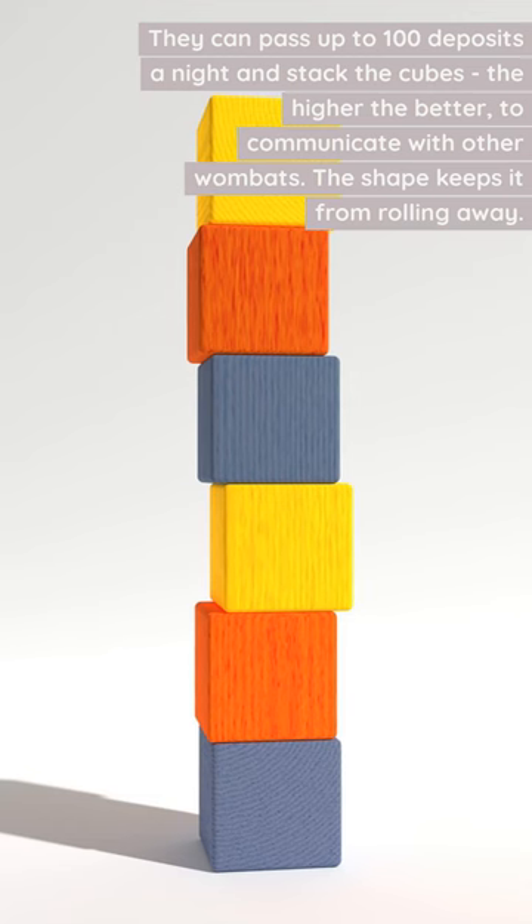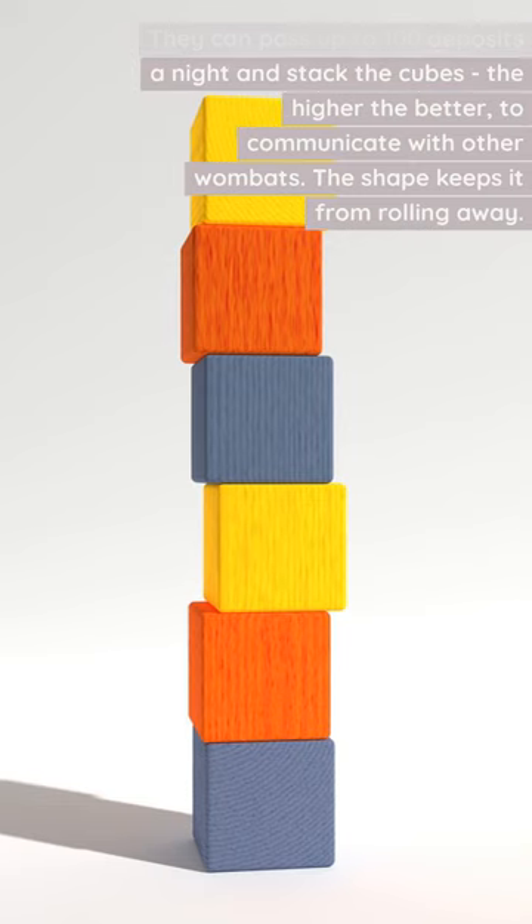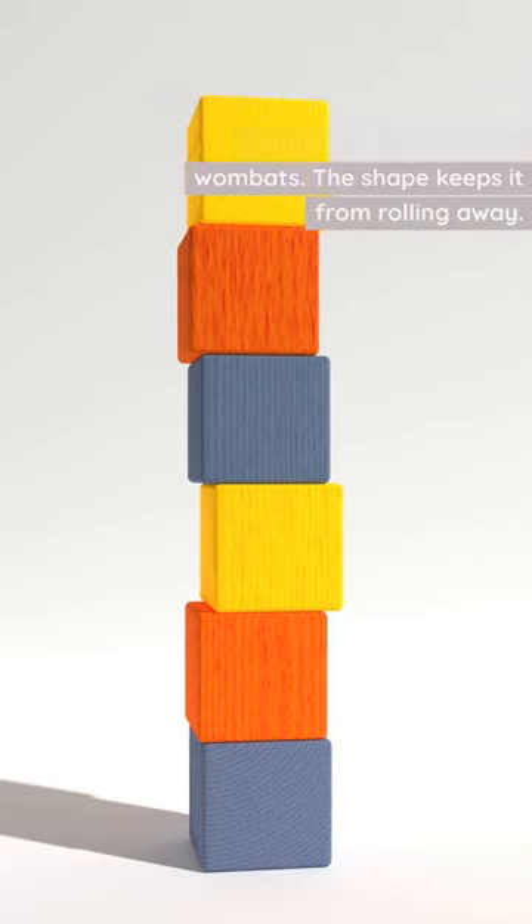They can pass up to 100 deposits a night and stack the cubes — the higher, the better — to communicate with other wombats. The shape keeps it from rolling away.